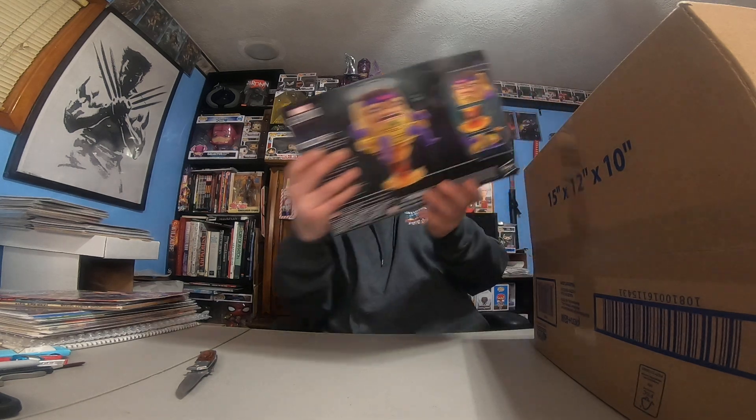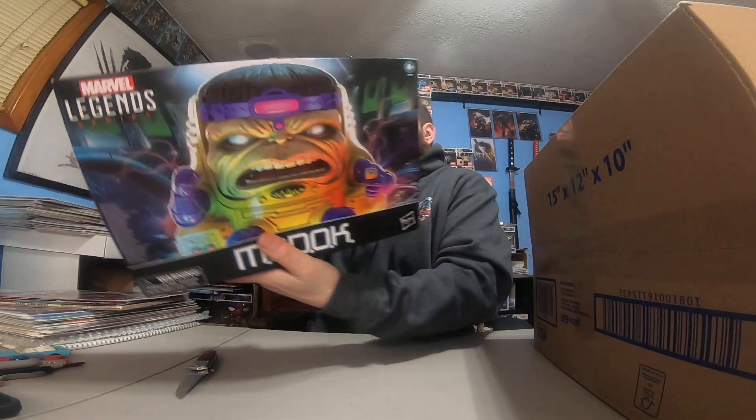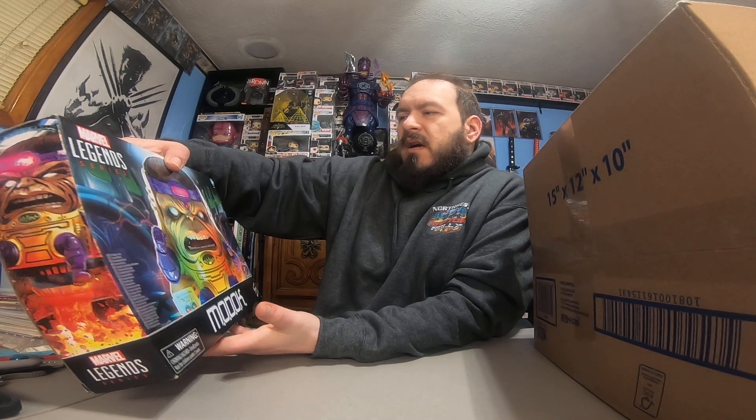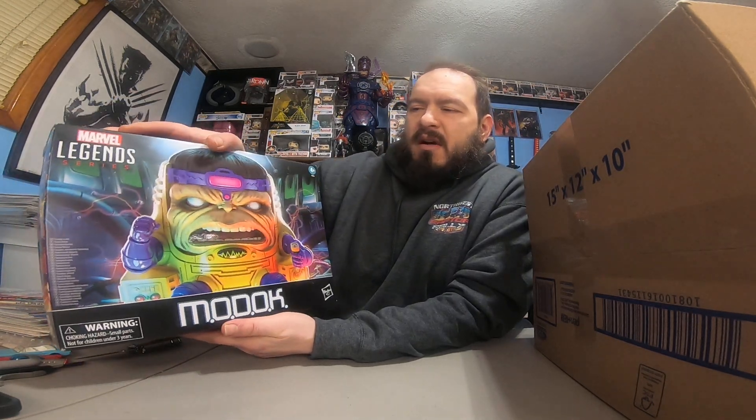This one's a big item — what the heck is that? MODOK Legends! I didn't even know they made this. That is very cool. I'm not a huge MODOK expert, but I do have a first appearance of MODOK in a comic — the Tales of Suspense issue. I did not know they made a Marvel Legends figure of him, so let's find somewhere to put that.